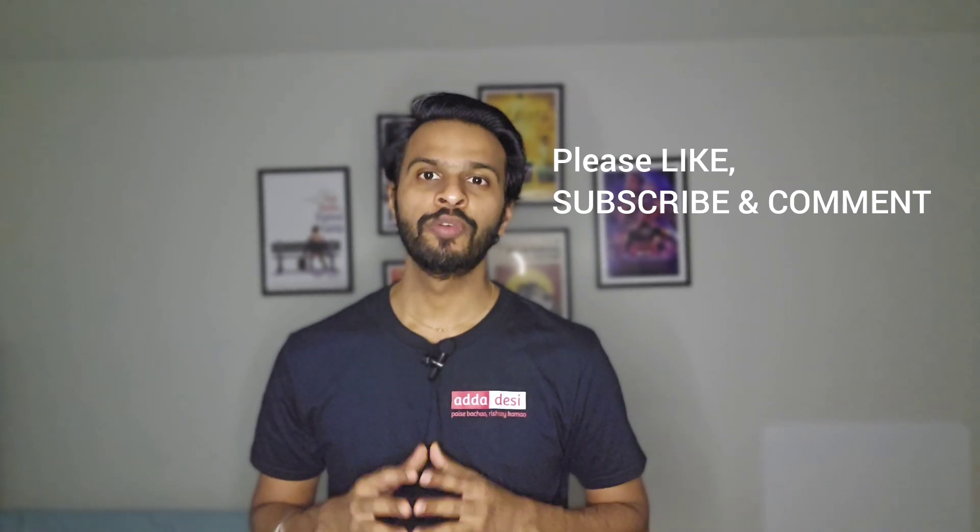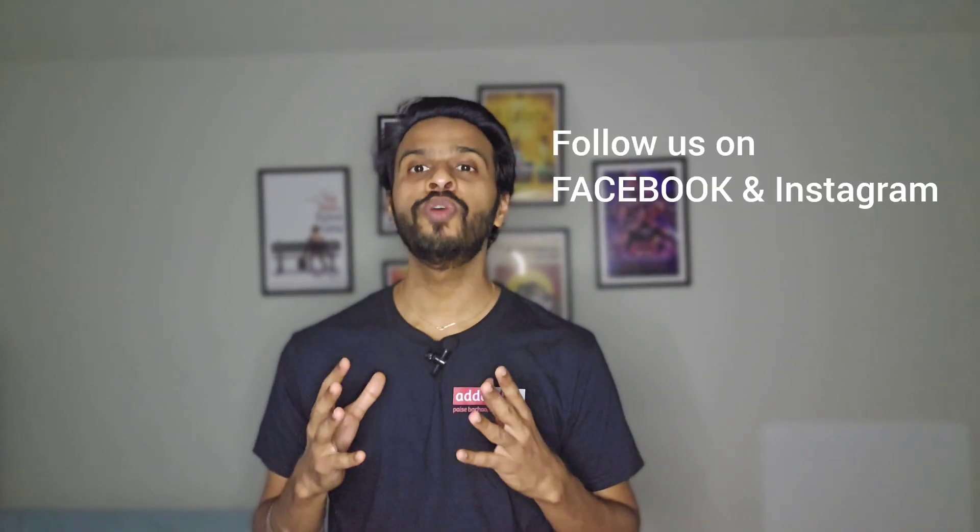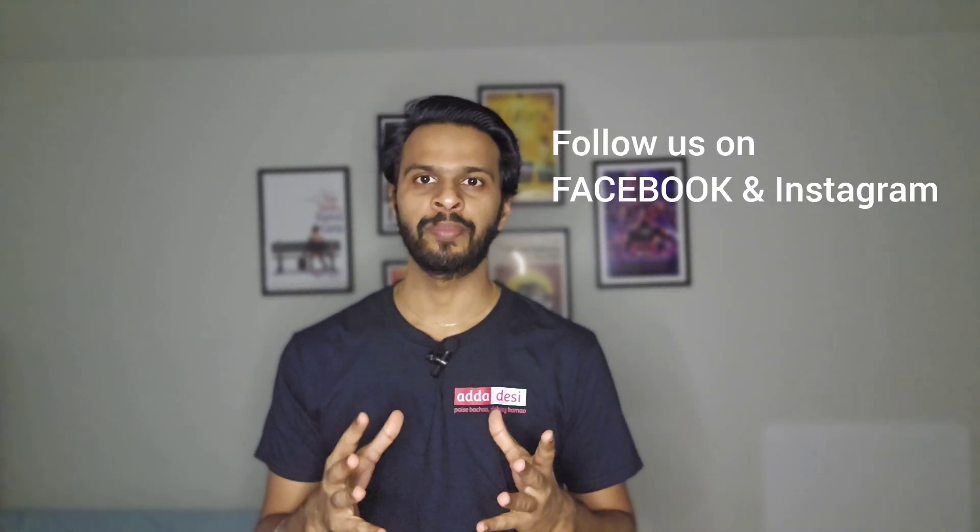As always, I would like to wish you all the very best for all your future endeavors. Please like, subscribe, and comment on our channel, and don't forget to follow us on Facebook and Instagram using the link in the description. Thank you.